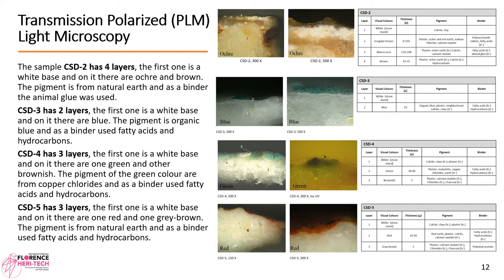CSD5 has three layers: a white base, one red layer, and one gray-brown layer. The pigment is from natural earth and the binder used is fatty acids and hydrocarbons.